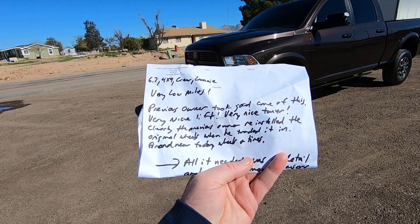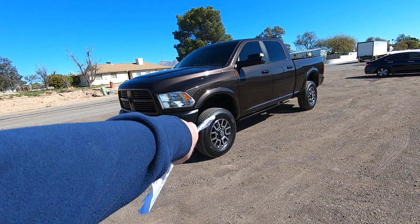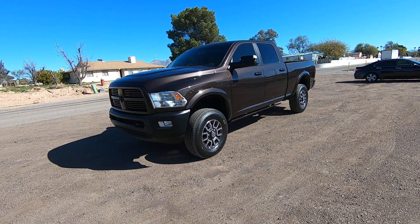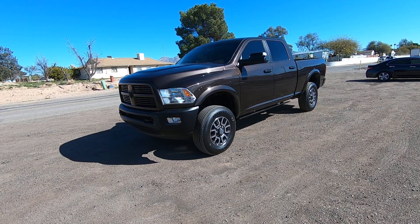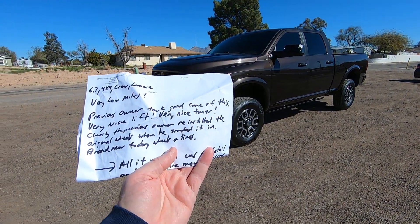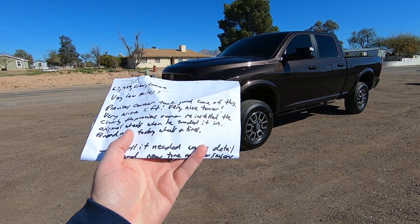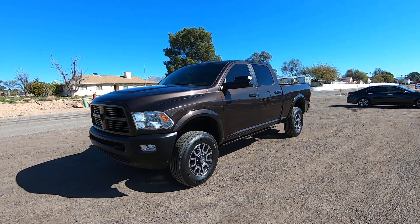Brand new factory wheels and tires — those are probably the wheels he took off before putting on the lift, and then put back on when he traded it in. They're brand new, no dry rot. They had them stored inside, obviously on their side. They're beautiful. All the truck needed was a detail and brand new tire sensors — the batteries had died in the tire sensors, so we had to replace those.